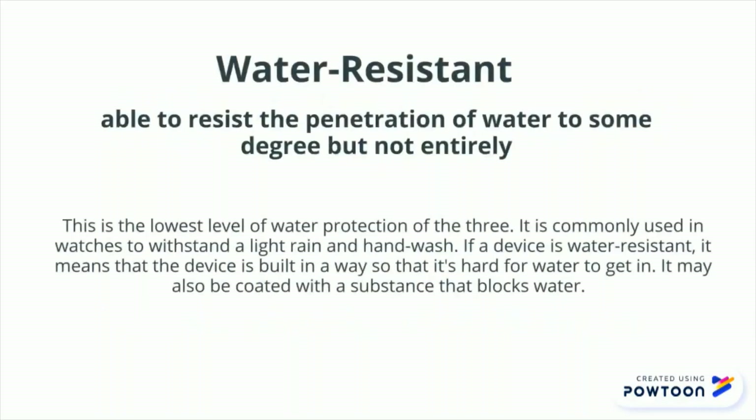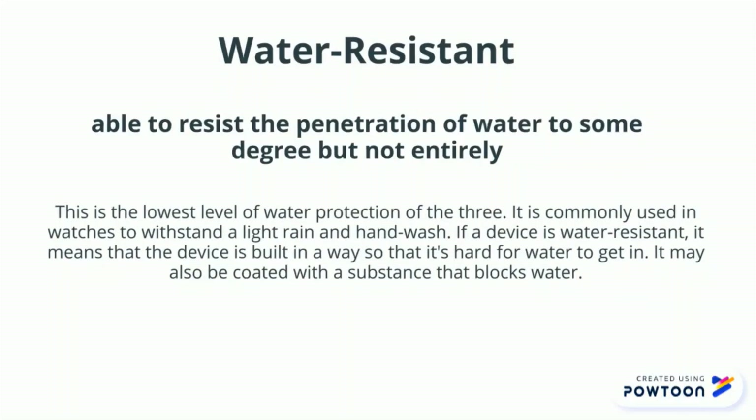Water-resistant: able to resist the penetration of water to some degree but not entirely. This is the lowest level of water protection of the three. It is commonly used in watches to withstand a light rain and hand wash. If a device is water-resistant, it means that the device is built in a way so that it's hard for water to get in. It may also be coated with a substance that blocks water.